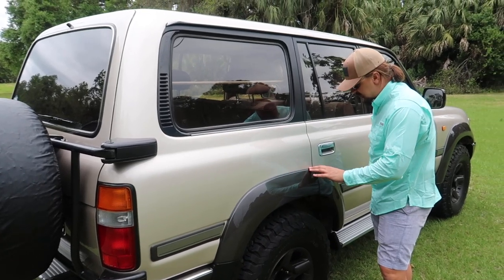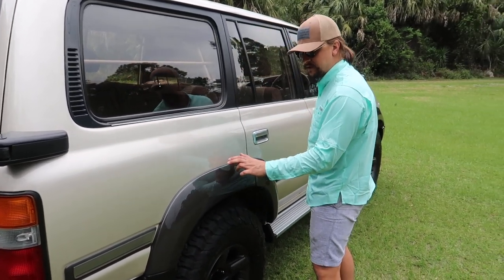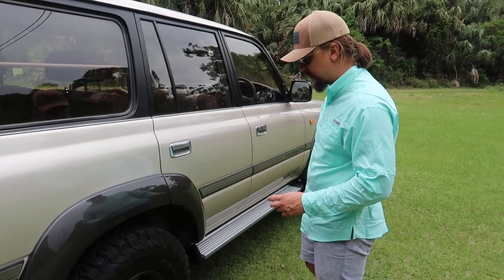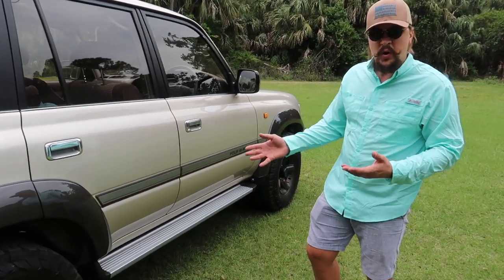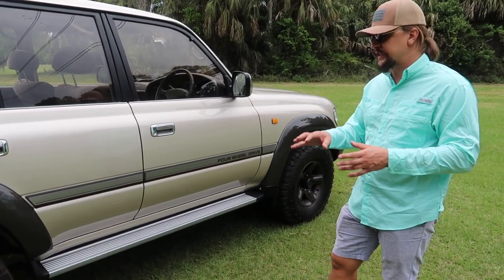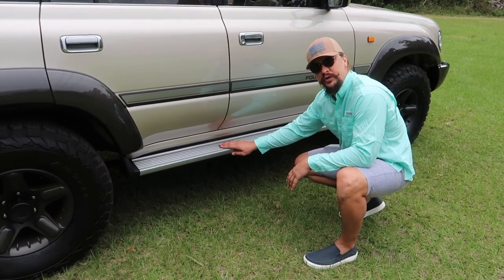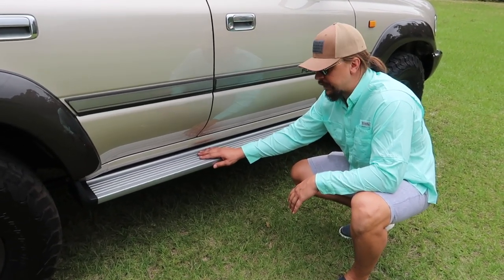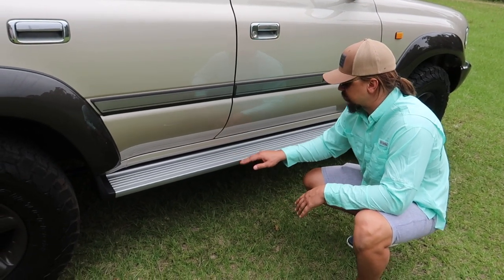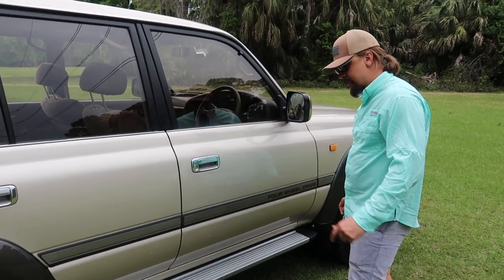Everything fits perfectly. OEM genuine rubber seals for the fender flares are installed all over. We used stainless hardware to install everything. The sidestep got blasted and powder coated silver with gloss clear for extra protection so it won't scratch or oxidize — it will always remain beautiful.